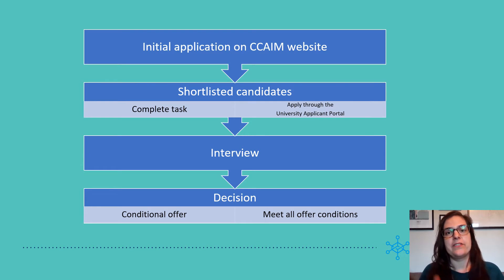If you want to apply, the first step is to go to the website and do an initial application. This is a short form to fill in. You upload a cover letter and a CV. All of the applications will be looked at by our PhD recruitment committee, who will shortlist candidates.